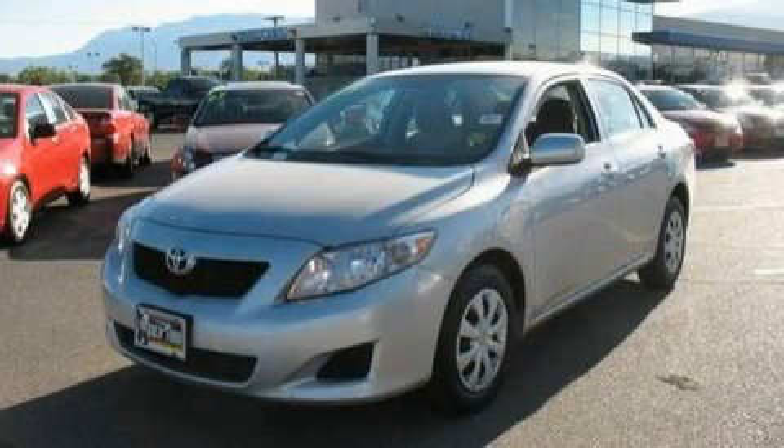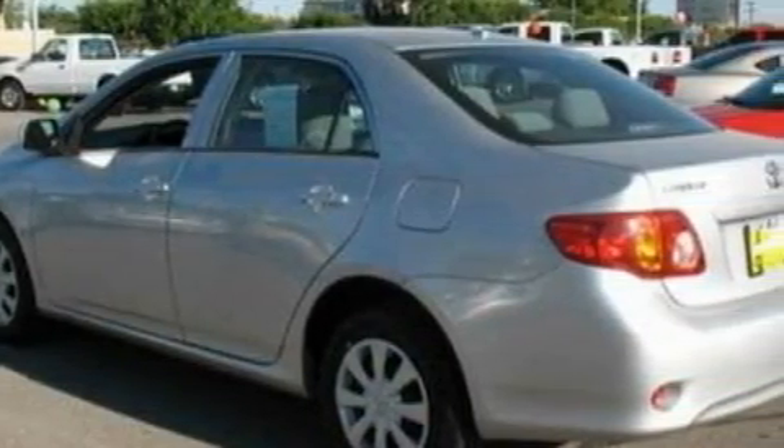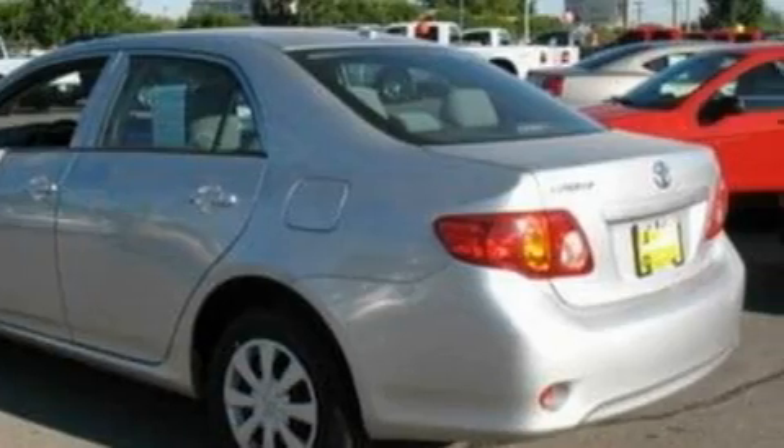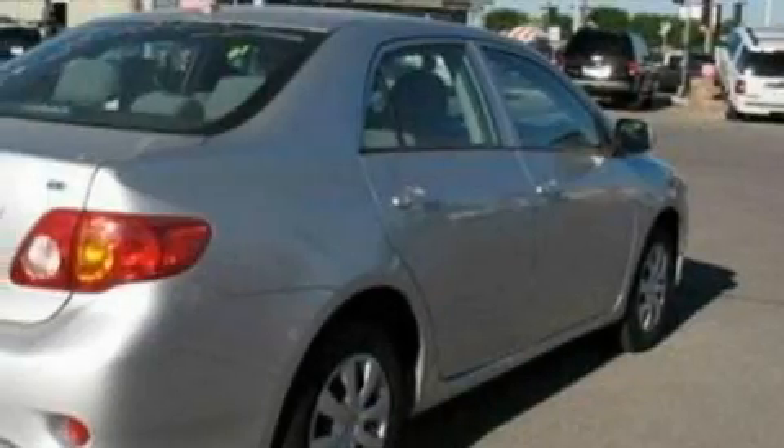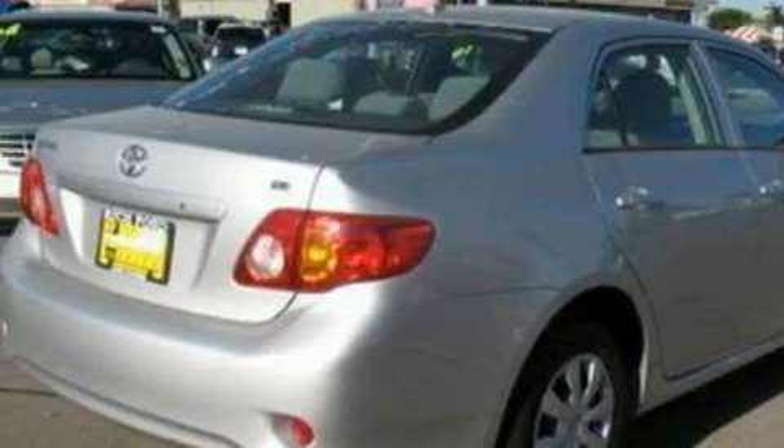This is a 2009 Toyota Corolla. It features a 1.8-liter four-cylinder engine and a four-speed automatic transmission. With an EPA estimated rating of 35 miles per gallon on the highway, this vehicle is clearly a fuel-efficient choice.